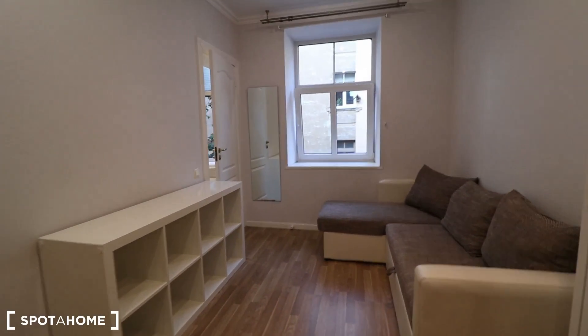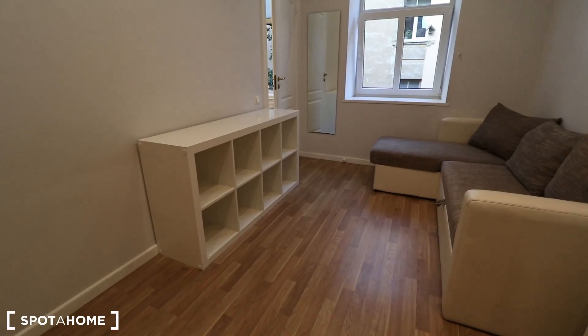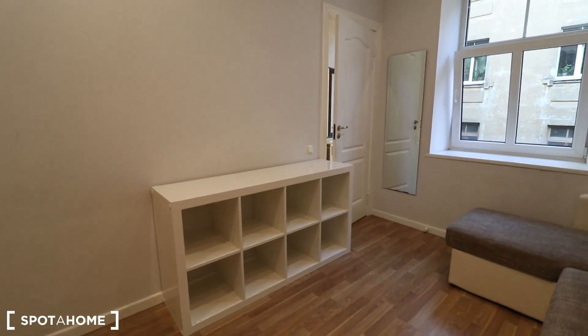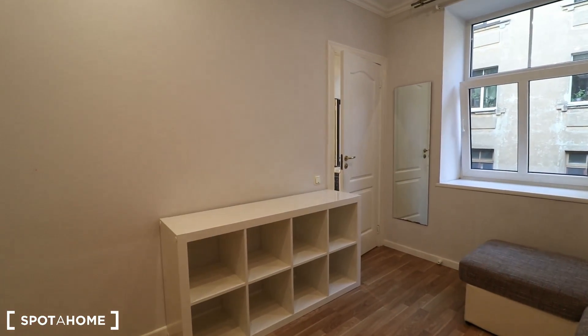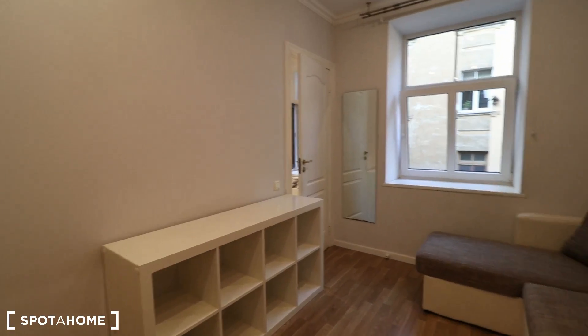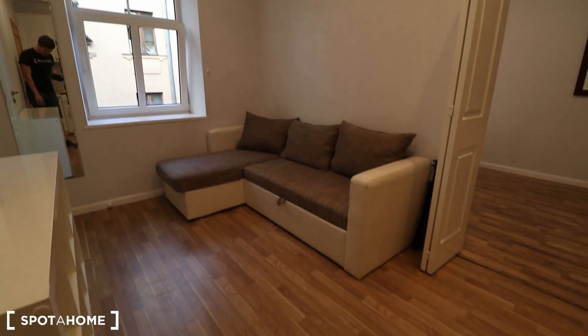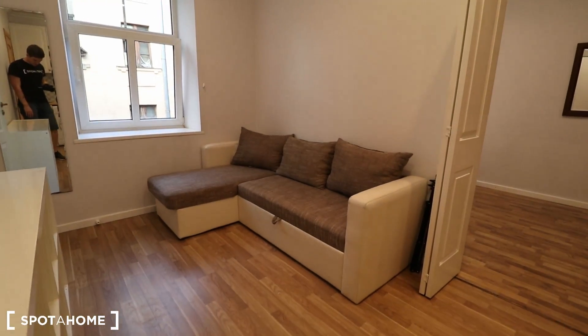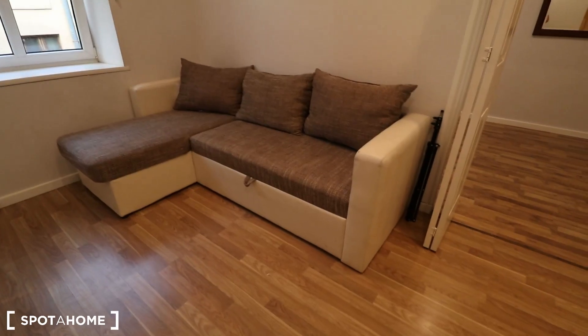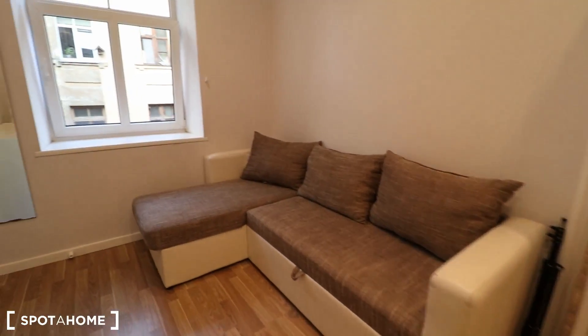Turning around to the living room part of this room — as you can see, nice shelving, and there will be a TV up over here in just a few days, so I presume that by the time you move in there will be a nice TV there.